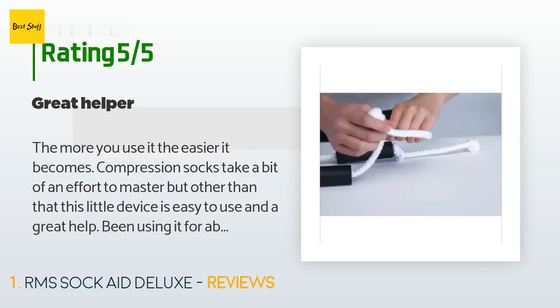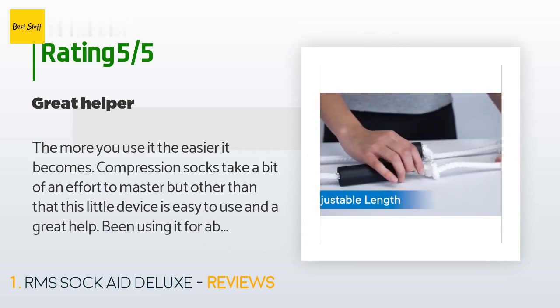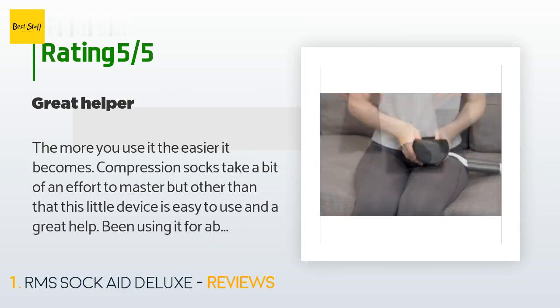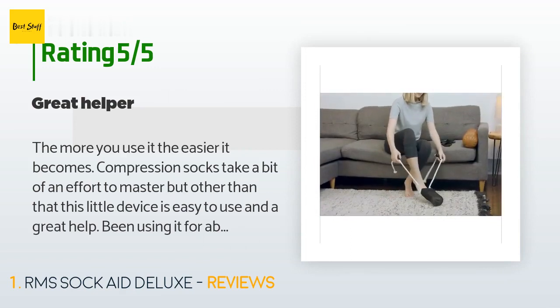Been using it for about two weeks now and it probably takes less time to put socks on now than struggling before, from bad hips, bad knees, and overweight issues. Hardest issue was to find a home for it so it was accessible to both of us. The knots at the end holding it to the slide are large and heavy enough that they won't pull through.